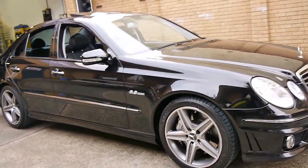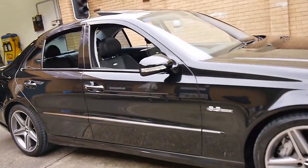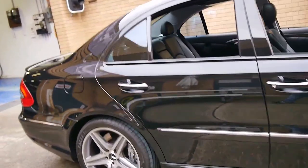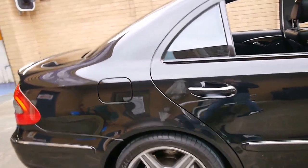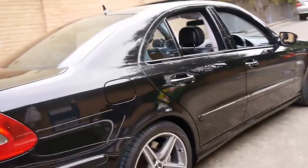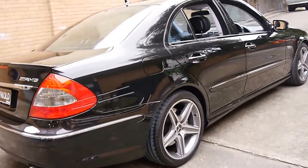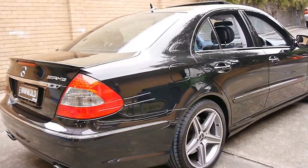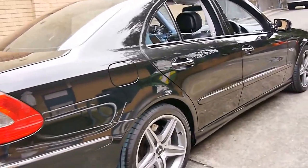Today we have for you a 2006 Mercedes-Benz E63 AMG. It's obsidian black in colour with black leather interior and it's just an absolutely stunning car. I've driven it and it drives beautifully. These were a huge improvement on the E55 compressor.